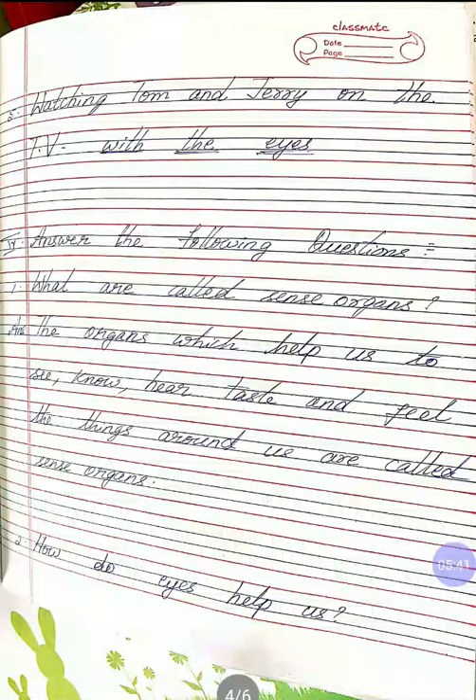Okay children, did you understand? Next is: answer the following questions. First question: what are called sense organs? Answer: the organs which help us to see, know, hear, taste and feel the things around us are called sense organs.